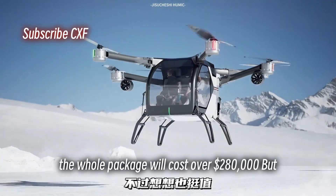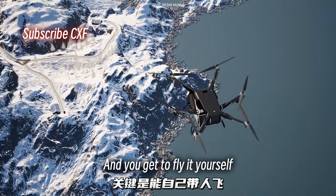Rumor is the whole package will cost over $280,000. Hey, it drives and flies, and you get to fly it yourself.